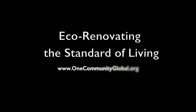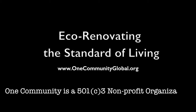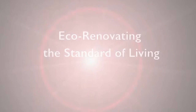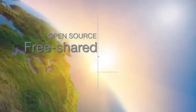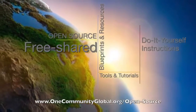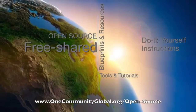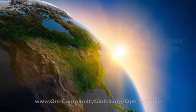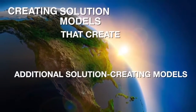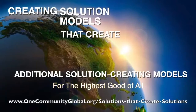Eco-Renovating the Standard of Living — OneCommunity Weekly Progress Update Number 124. OneCommunity is a 501c3 nonprofit organization. We are creating open source and free shared blueprints and resources, tools and tutorials, and do-it-yourself instructions for highest good living — creating solution models that create additional solution-creating models in the service of all life on this planet.